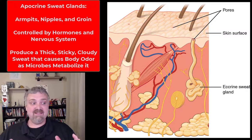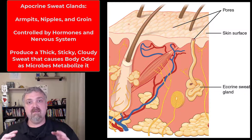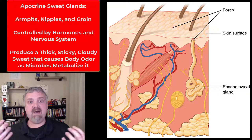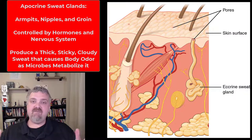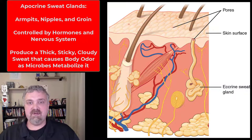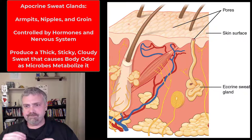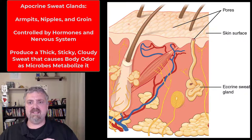What's special about this sweat is that it's food for microorganisms. The microorganisms will actually digest, consume, and ferment this thick, sticky, cloudy sweat, and then they produce odor. So the body odor is actually the off-gassing or metabolism of microbes that are eating this apocrine sweat. Generally not a big deal until you hit puberty, then stress and hormonal responses are going to kick in.